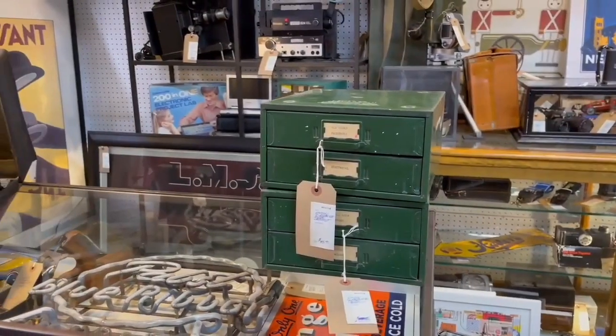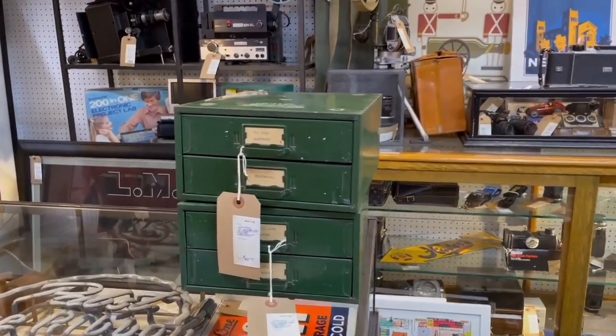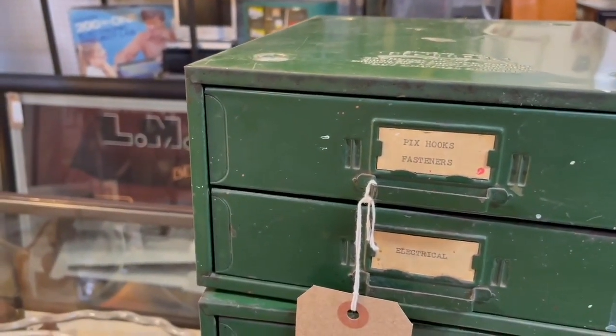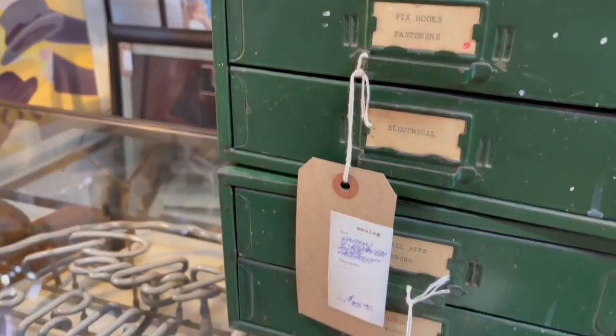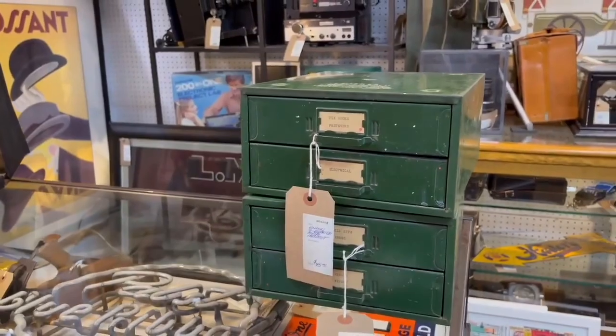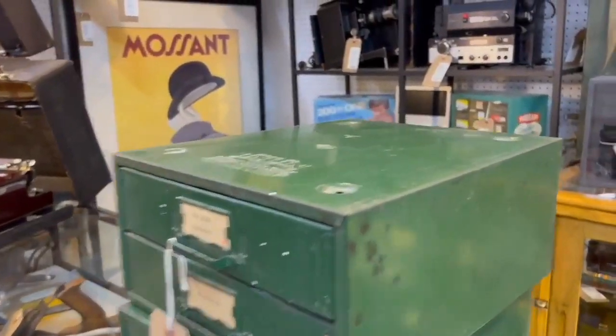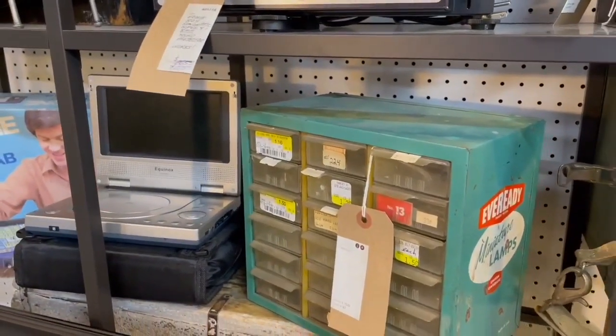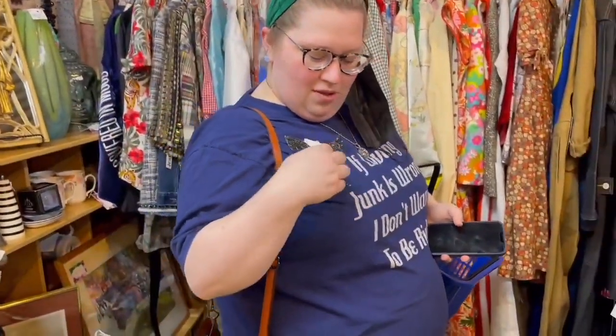More of this fabulous booth — these are old little hardware cabinets. Look at the front labels: pick hooks and fasteners, electrical, drill bits, knobs, windows and hinges. I love these and they're green! And look at this — they have the Ever Ready miniature lamps. This might be coming home with me, guys. Okay Angela, what did we find here? She found a brooch about the size of her palm — it's a honker, and it's only fifteen dollars.